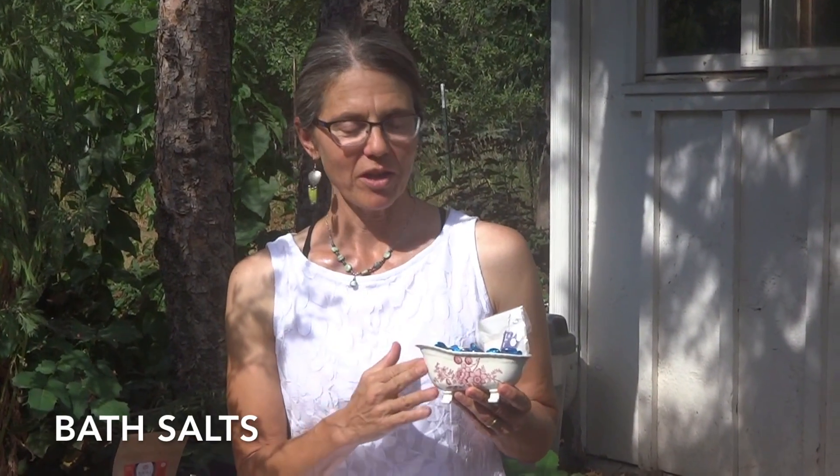Hi, I'm Blair with Blair's Herbals, and I wanted to share with you that every night I really enjoy a relaxing bath with my bath salts. These are made with French Grey, Brazilian Dead, Epsom salts, Pink Himalayan — a variety of spa-quality salts with a couple drops of essential oil. This variety here is one of my favorites.